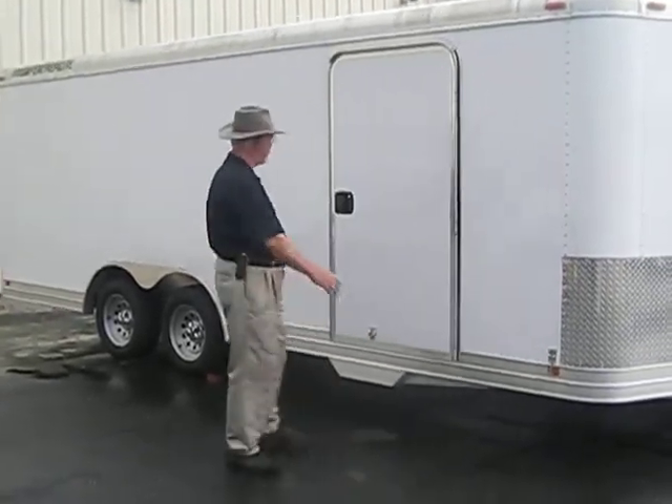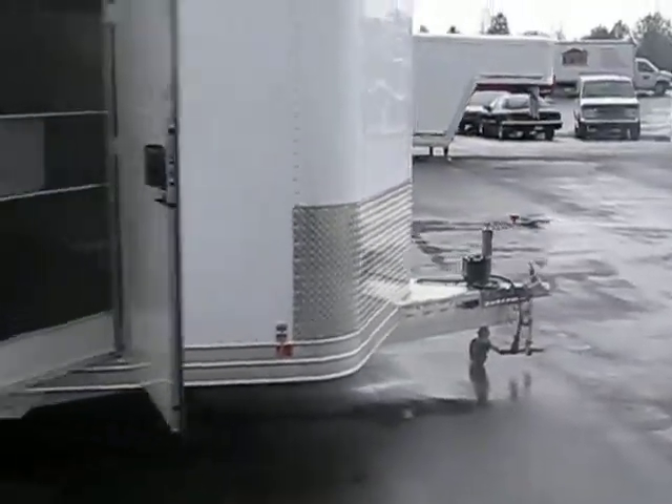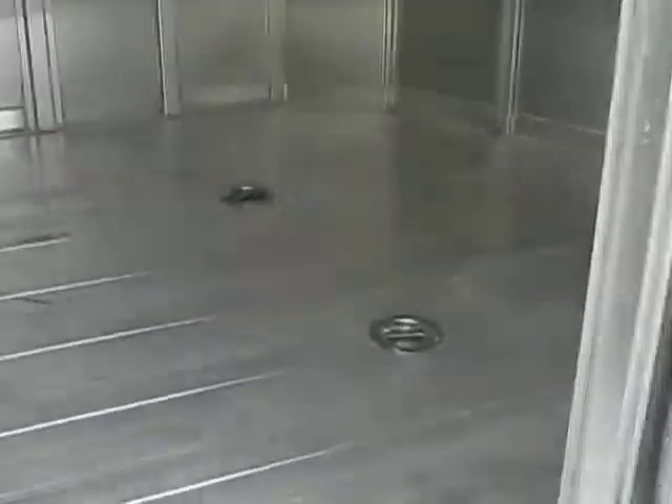It's got a full ramp in the rear with tread plates so it won't be slick coming up and down. We upgraded it to the gravel guard on the front and aluminum floor. It's a beautiful, inexpensive car hauler — it will always retain its value.